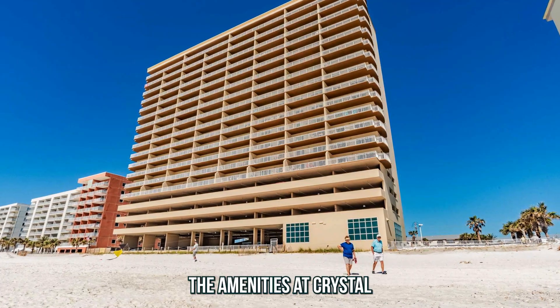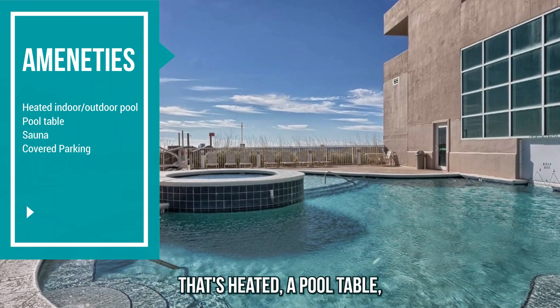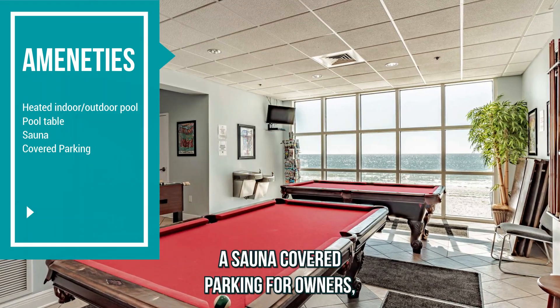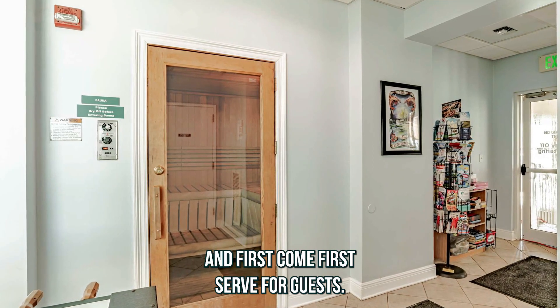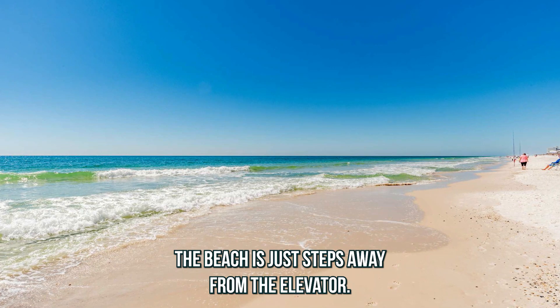The amenities at Crystal Shores West are always a favorite. They have an indoor outdoor pool that's heated, a pool table, a sauna, covered parking for owners, and first-come, first-served for guests.